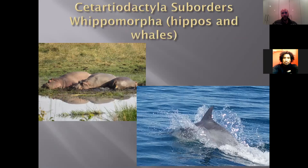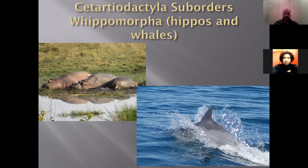The Cetartiodactyla sub-order also includes the Whippomorpha — hippos and whales. We'll do a full workshop on marine mammals in the future, covering seals, dugongs, and manatees. The last group we'll cover tonight are the Eulipotyphla — moles, shrews, and hedgehogs. They are all pretty much insectivorous to varying degrees, with some supplementing their diets with vegetation, but for the most part they eat insects.